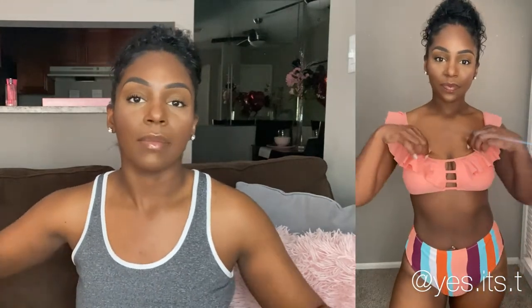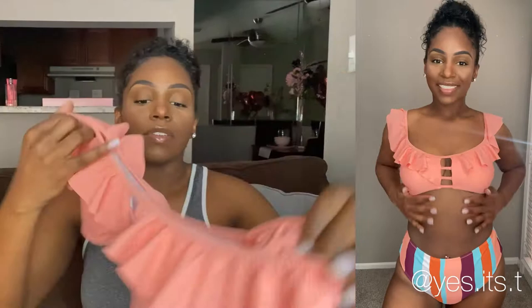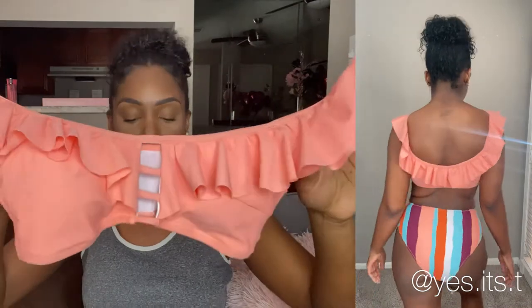I typically am a size small in everything, but I always get a medium in my bathing suits and this fits perfectly. There's no tie to adjust the tightness, but no need to — this fits absolutely perfect. The quality is super great as well. We've got a nice coral, bright summer color top with cute ruffles, and the bottoms are a little cheeky — super cute.